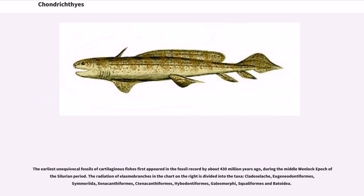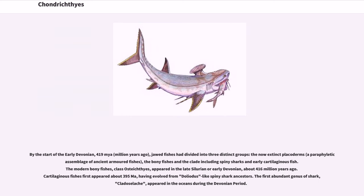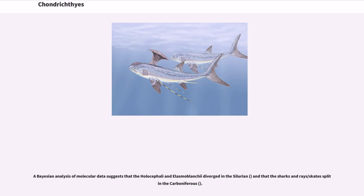The radiation of Elasmobranchii is divided into the taxa Cladoselachii, Eugeneodontiformes, Symmoriida, Xenacanthiformes, Ctenacanthiformes, Hybodontiformes, Galeomorphii, Squaliformes, and Batoidea. By the start of the early Devonian, 419 million years ago, jawed fishes had divided into three distinct groups: the now-extinct placoderms — a paraphyletic assemblage of ancient armored fishes — the bony fishes, and the clade including spiny sharks and early cartilaginous fish. The modern bony fishes, class Osteichthyes, appeared in the late Silurian or early Devonian, about 416 million years ago. Cartilaginous fishes first appeared about 395 million years ago, having evolved from Doliodus-like spiny shark ancestors. The first abundant genus of shark, Cladoselache, appeared in the oceans during the Devonian period. A Bayesian analysis of molecular data suggests that the Holocephali and Elasmobranchii diverged in the Silurian, and that the sharks and rays/skates split in the Carboniferous.